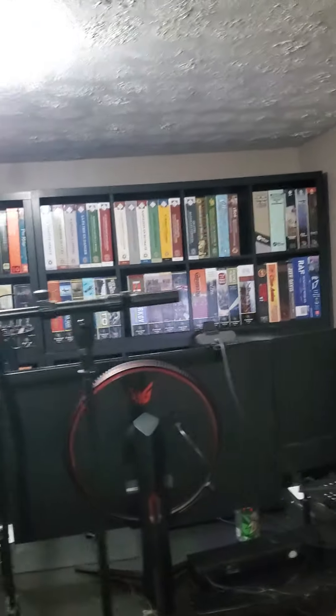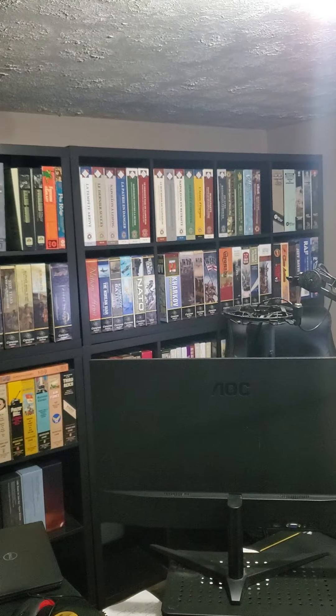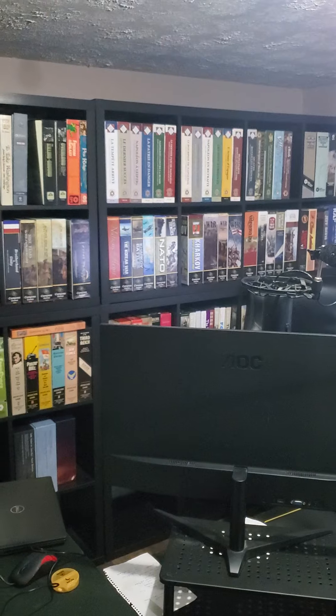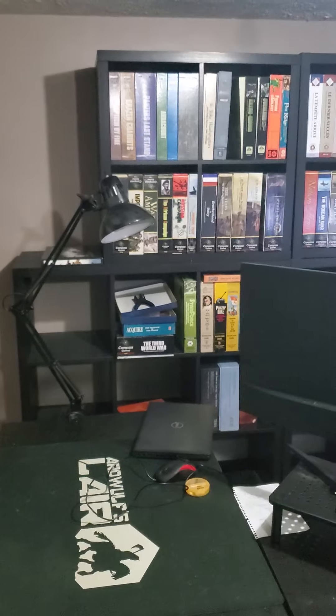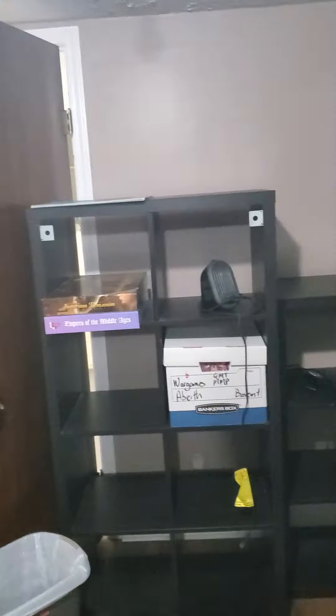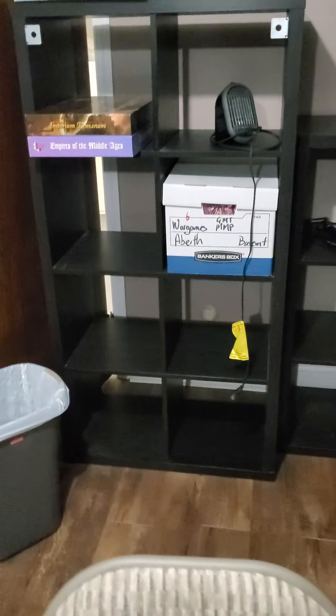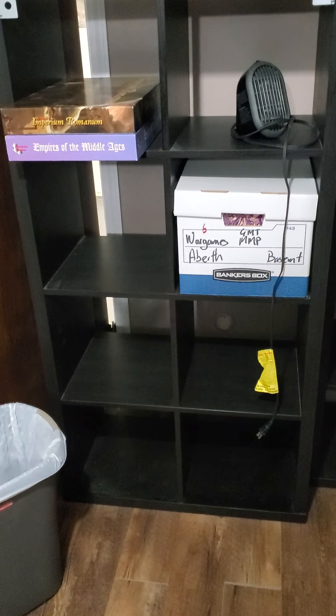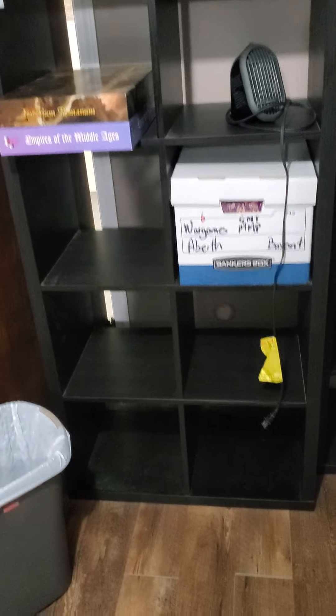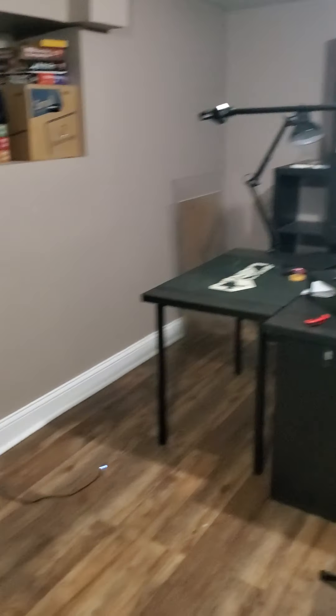I am definitely going with the IKEA Kallaxes on this wall. A 3x4 and a 2x4 stacked on top of each other will absolutely fit, and we can fit two of those side by side — that will hold quite a bit of war games. I may also put some stuff on this wall, but I'd like to retain as much floor freedom as I can. What I might do over here is put some kind of half-size cabinet, which could double as a side table for charts, off-map displays, and chip cups.